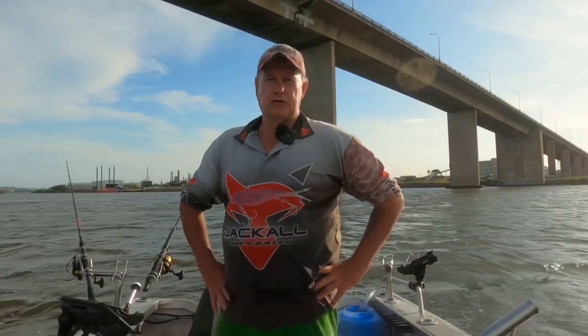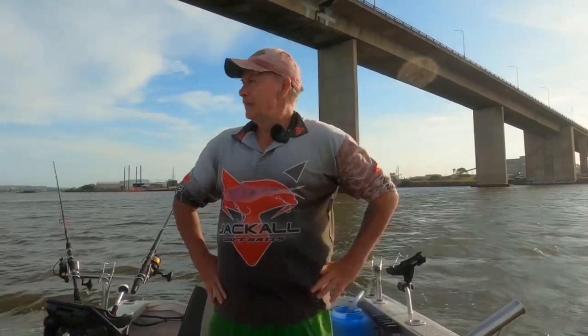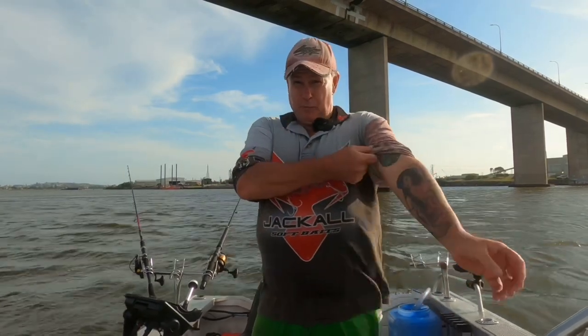Welcome to another episode of Ausfish. Dave here. Let's get some. I'm out live baiting in the river this afternoon — a bit of a bridge session. It's blowing pretty strong from the nor-east.